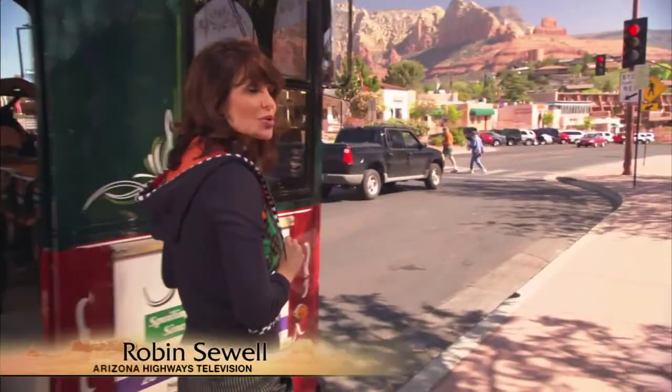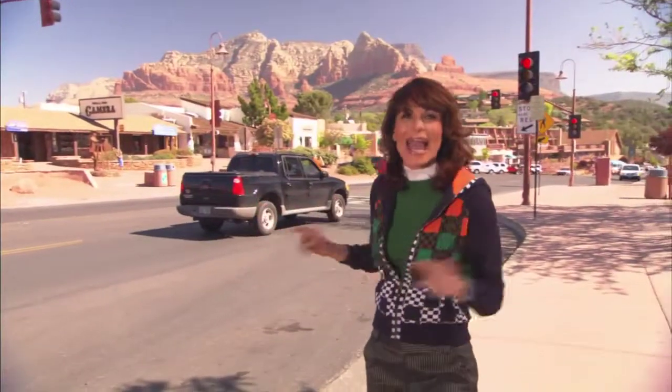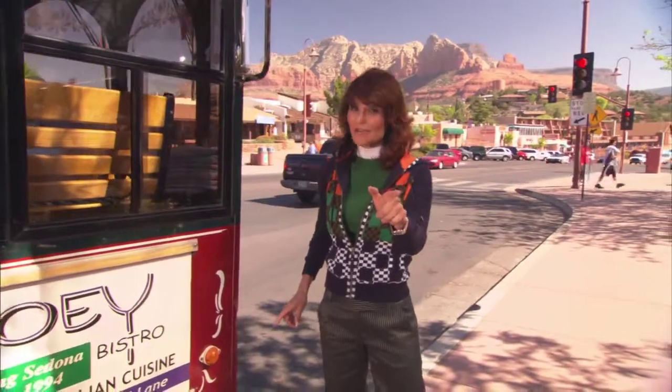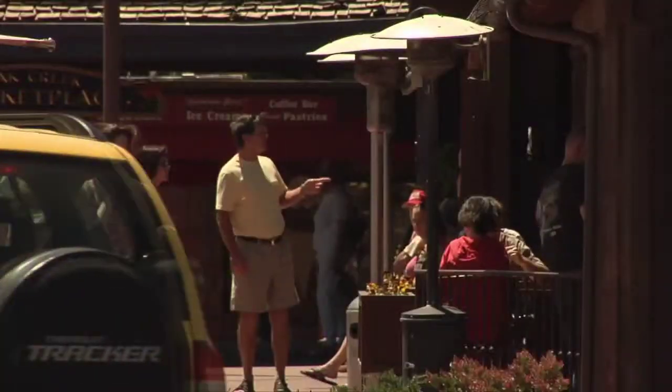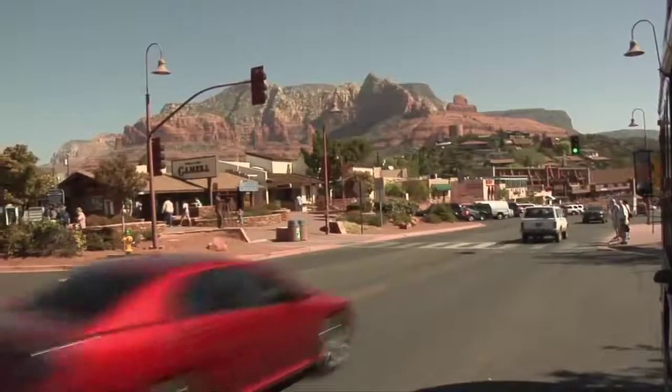All aboard and time to hop on the Sedona trolley! Hi everyone, I'm Robin Solon. This week on Arizona Highways we are coming to you from beautiful Sedona, and we have found a new way to see the sights — it is often called the best first thing to do in Sedona. So come aboard!